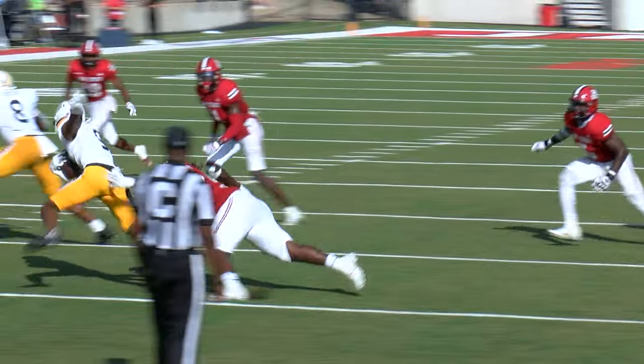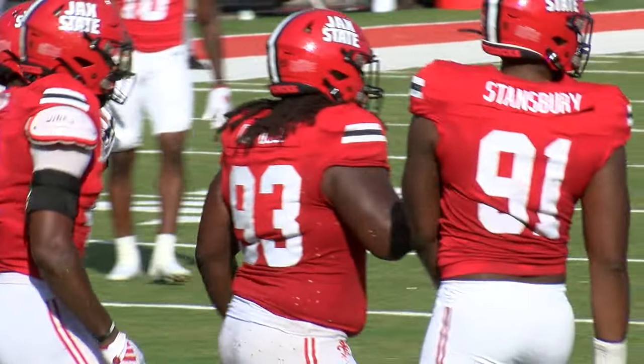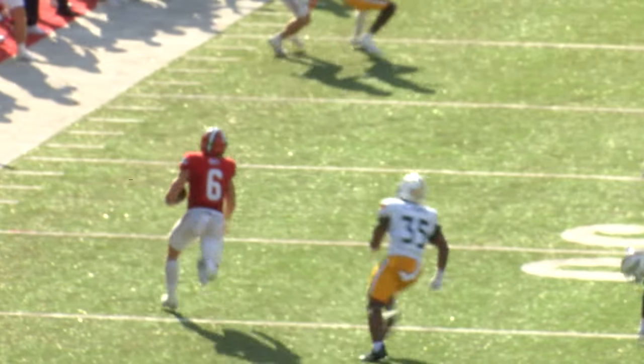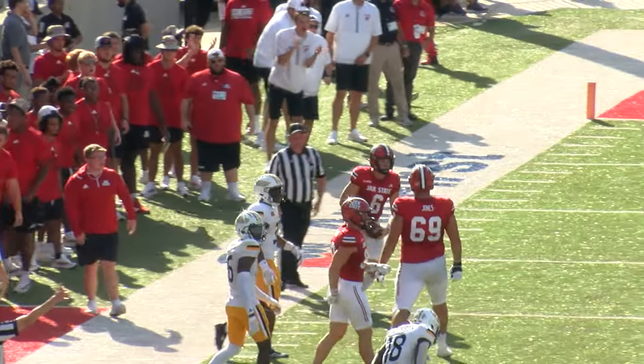Ty Mims in motion for Simmons and he gets the handoff, but he is introduced to the turf by Juwan Campbell — nice job right there. Ty Mims in motion keeps the football himself — oh my goodness, what a block upfield! And he steps out of bounds at around the 35-yard line.